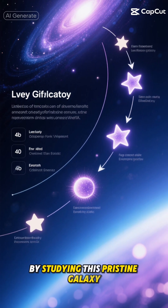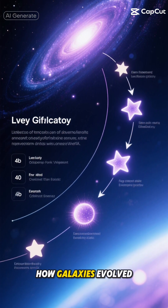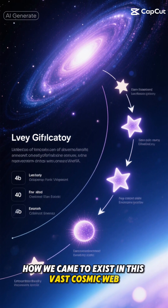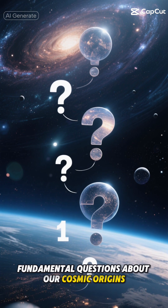Think of it as finding the missing first page of the universe's story. By studying this pristine galaxy, scientists can better understand how stars first began to form, how galaxies evolved, and ultimately, how we came to exist in this vast cosmic web. The implications are mind-boggling. This discovery could help us answer some of the most fundamental questions about our cosmic origins.